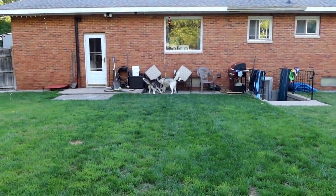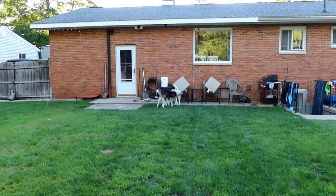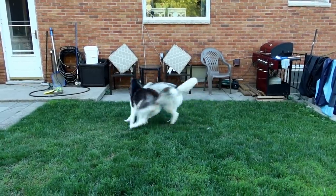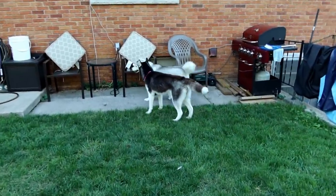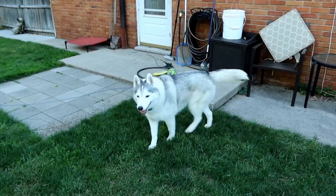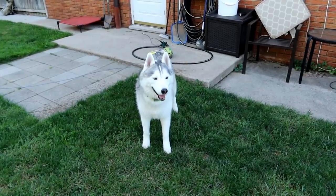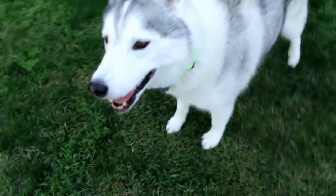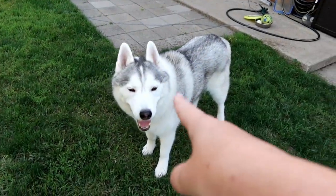Come on Memphis, you can do it! Kira might get her to play. Memphis is like, I got moves! You still seem to be faster than her — all you gotta do is run and she can't catch you. You look so happy! Look at that tail — she's like, I'm ready to go camping! You wanna go camping? Soon enough!